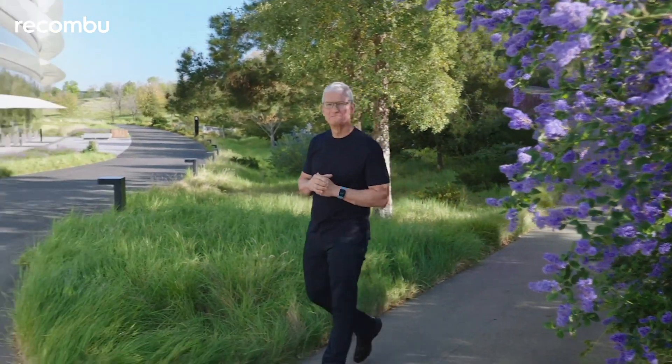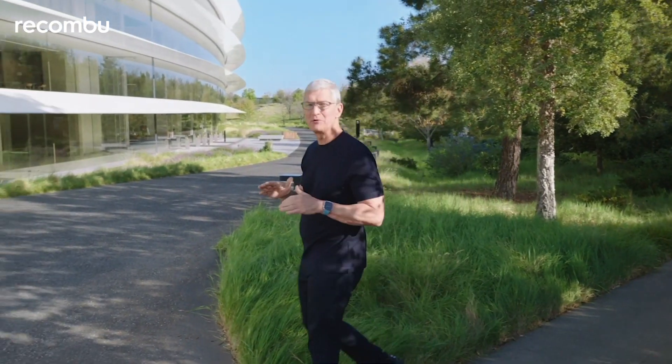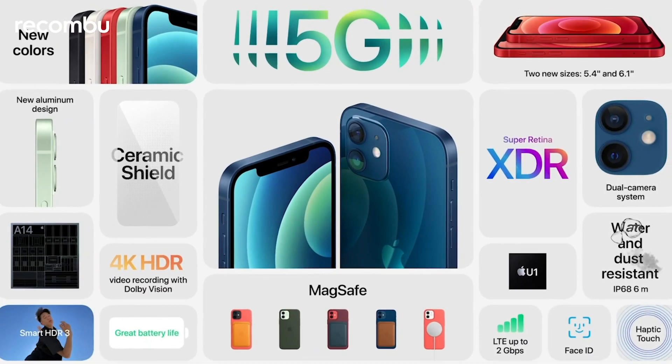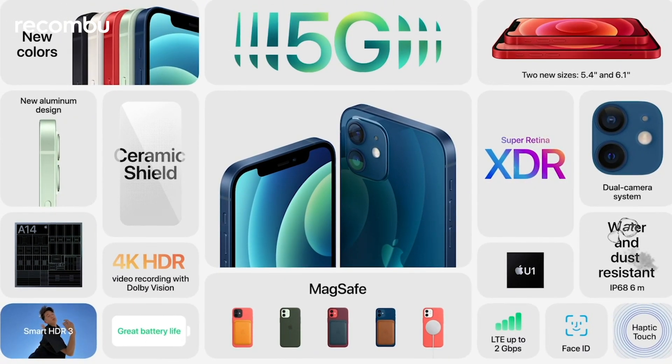Now let's turn to iPhone. iPhone 12 is the most popular smartphone in the world, and people love its amazing features. Super Retina XDR displays with ceramic shield, incredible camera systems in 5G, and of course they love the stunning design and selection of beautiful colors.